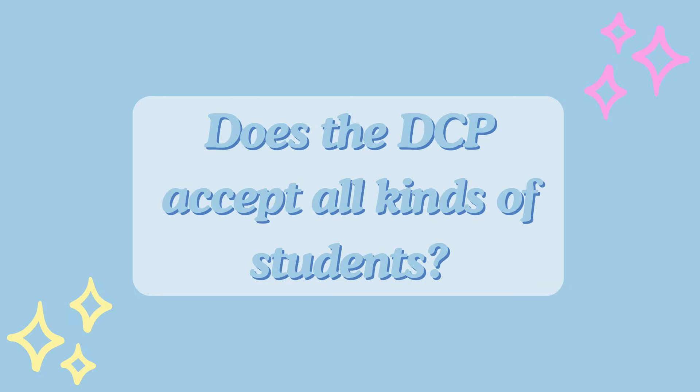The next question is: does the DCP accept all kinds of students? The answer is yes — no matter what your major is, you can do the DCP. Some colleges might not let you do it as easily, but it doesn't matter what major you have. My major is professional and public writing, and she's elementary education — completely different. We even had two friends who were nursing majors. Anyone can do the DCP as long as you're in college and it's not your first semester as a freshman.